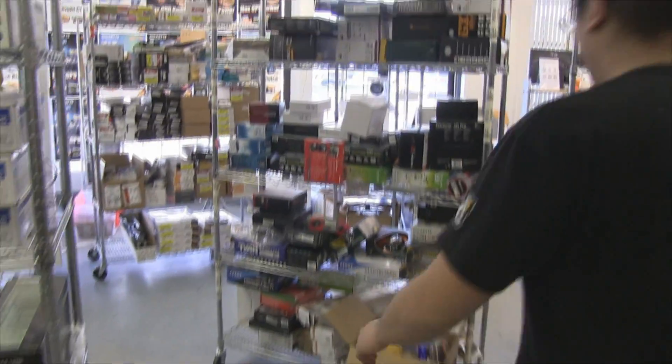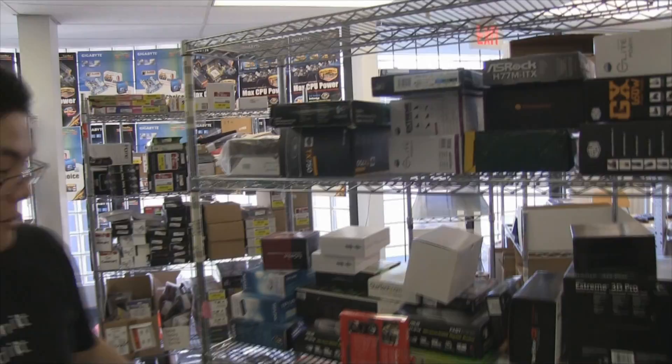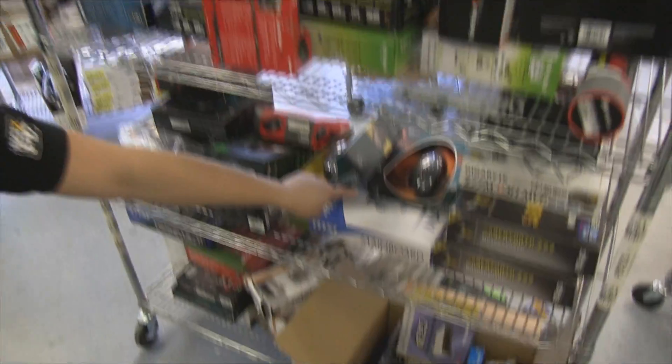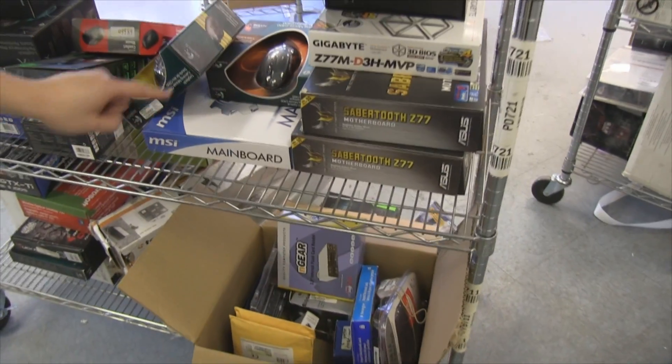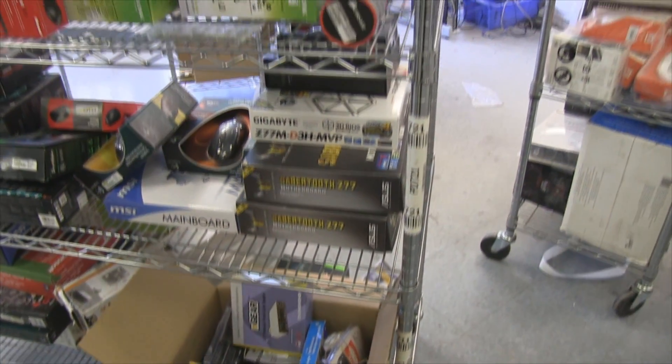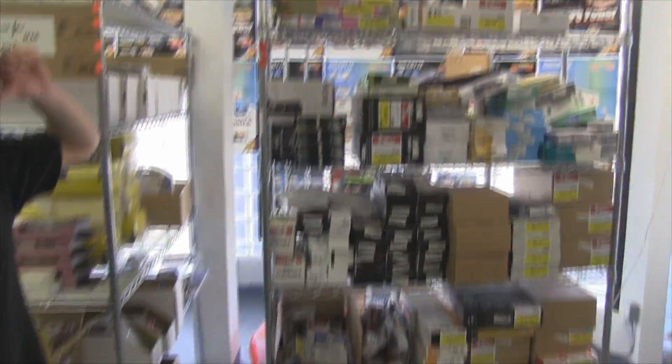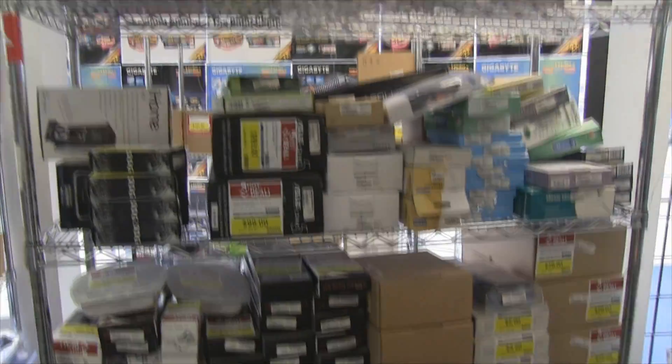Down here we've got brand new stuff coming in: the Logitech G500 and G400 mice. Over here we've got the Z77 Sabertooth, the Gigabyte MVP Z77 motherboards, and screen care kits if you want to clean your monitor.